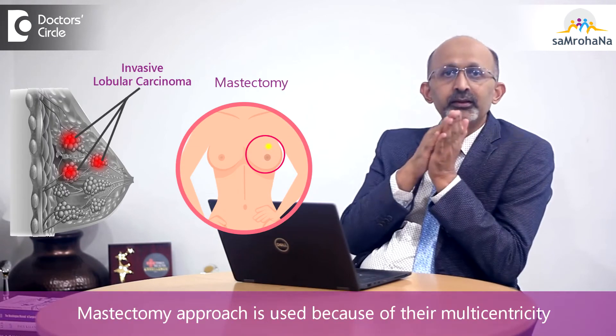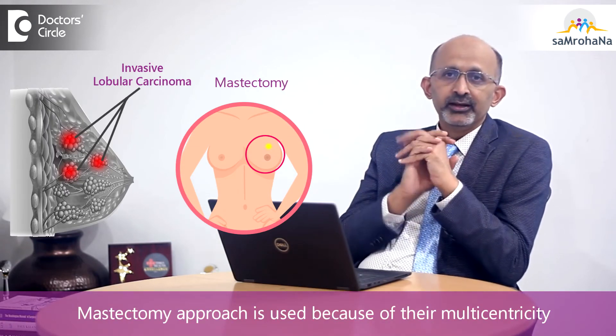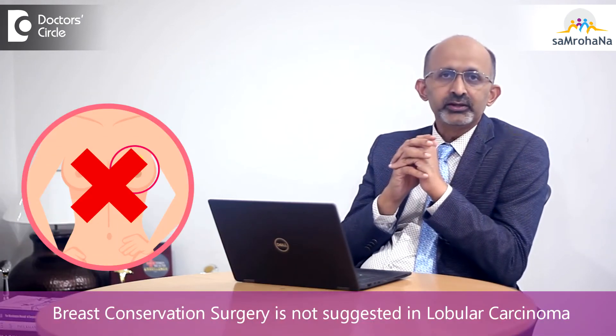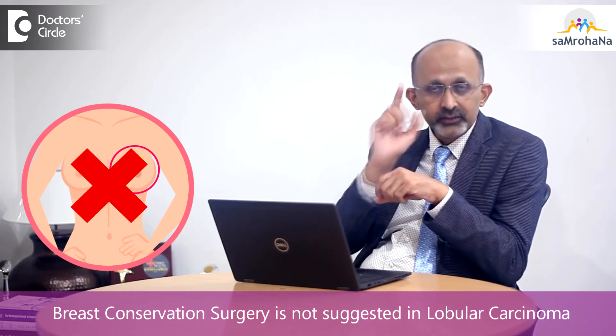In lobular carcinoma, we generally don't tend to offer breast conservation surgery; we prefer the mastectomy approach, especially because of their multicentricity. Even when a patient comes with a smaller palpable lump, I would suggest not going for breast conservation surgery even though it may look possible. These are some of the key differences that patients should know when they receive a diagnosis of lobular carcinoma.